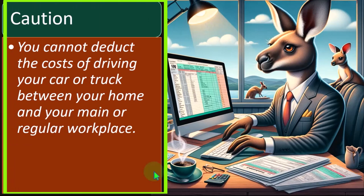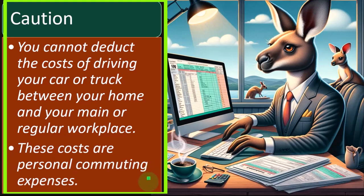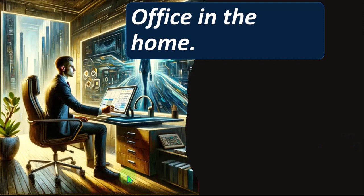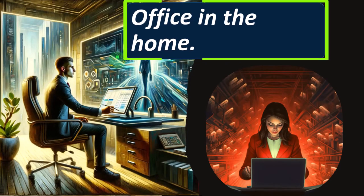Caution: you cannot deduct the cost of driving your car or truck between your home and your main or regular workplace. These costs are personal commuting expenses. You might say you have to get to work, so that should be deductible — but comparing it to W-2 employees who also drive to work and don't get a deduction, you can see why to keep it consistent, commuting is not deductible. We're thinking of it as personal in essence.